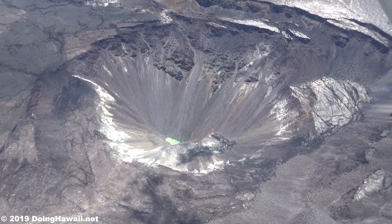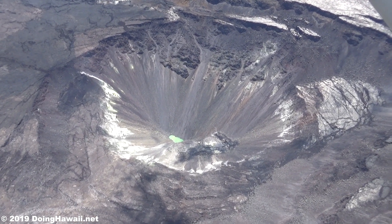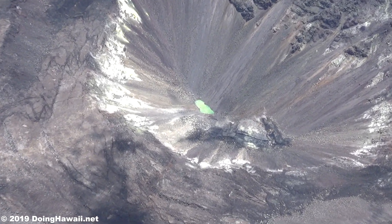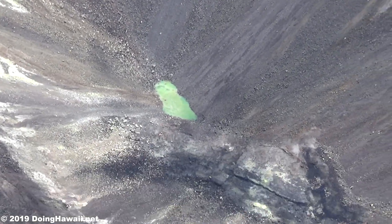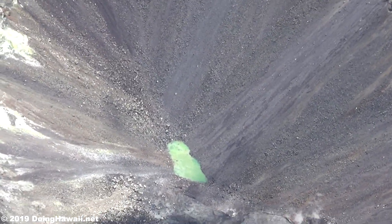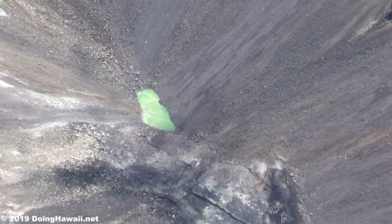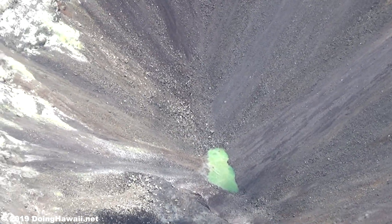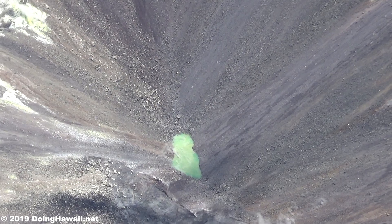Beginning in March of 2019, GPS monitoring stations and tilt meters placed at the Kilauea summit have captured data confirming deformation consistent with slow magma accumulation. This swelling is in the shallow portion of the Kilauea summit magma system, approximately one to two kilometers or about one mile below ground level. Data from gas measurements, however, do not reveal any indication of notable shallowing of magma at this time.